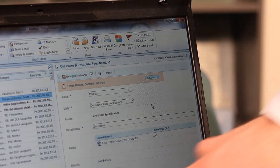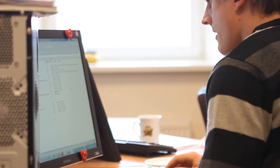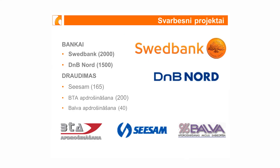Mes užsiimame išskirtinai tik produkto kūrimu, produkto gamyba, ir platiname jį per partnerių tinklą. Turime šiuo metu virš 20 partnerių Baltijoje ir Lenkijoje, taip pat Rytų Europoje, kurie užsiima būtent mūsų sprendimo pritaikymu, pardavimu ir priežiūra.